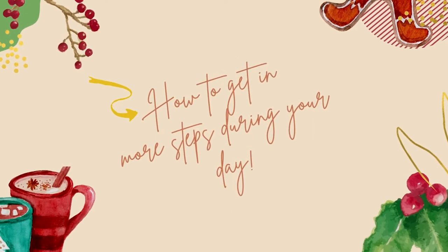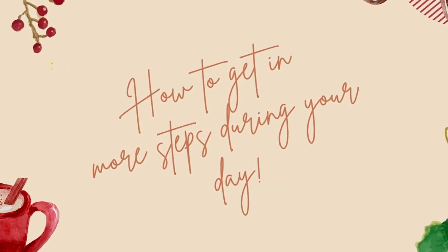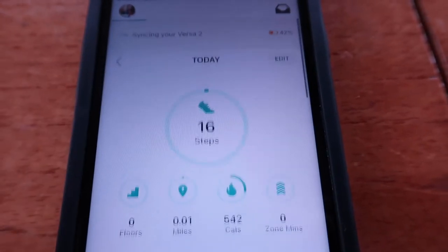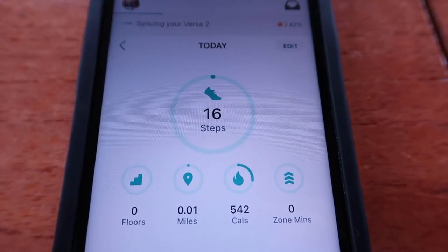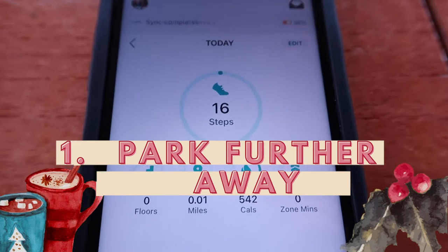Here are 50 ways that I've gotten in more steps through low-impact walking in the past and new ways I'm working on today. As I chat with you, I'll show you a little bit of what our day getting in my steps looks like in the background. Let's get started in no particular order. Number one: park further away. It's a no-brainer that a number of articles list this.